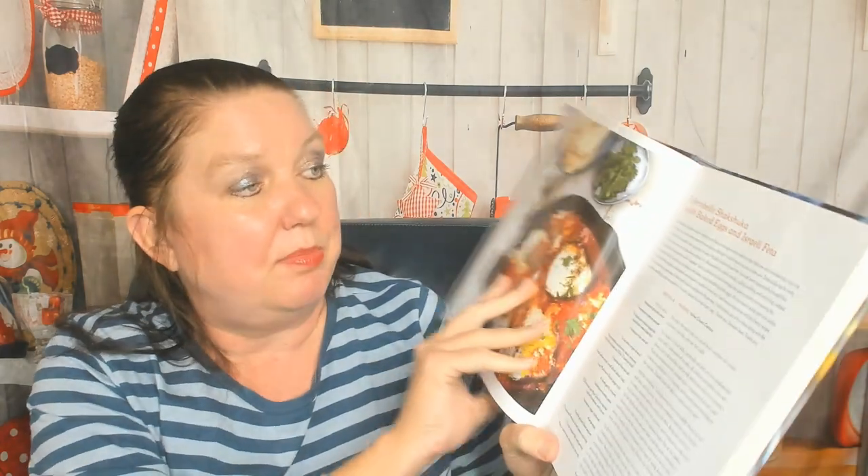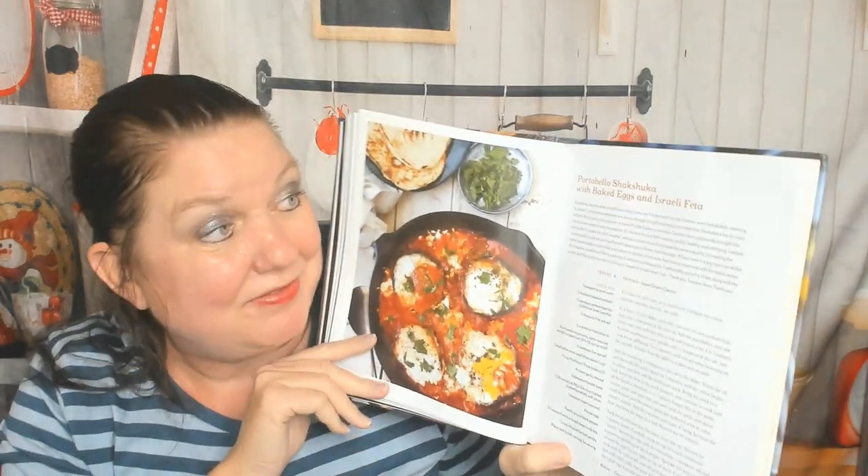Chapter one covers button, cremini, and portobello — definitely the three mushrooms I'm most familiar with. There are tips on buying, cleaning, and storing them. There's a good button mushroom, walnut, and pomegranate spread with serrano chili — no picture though. Then portobello shakshuka, my favorite breakfast dish, with baked eggs and Israeli feta — that sounds amazing.